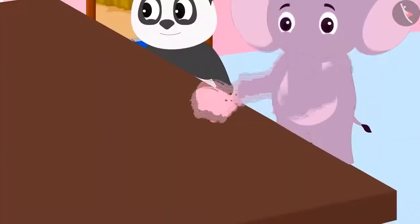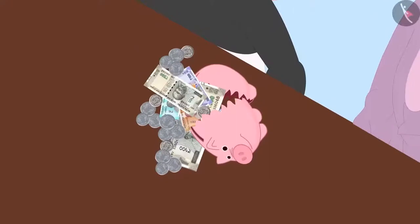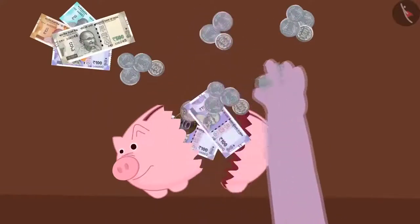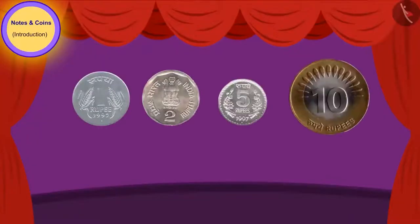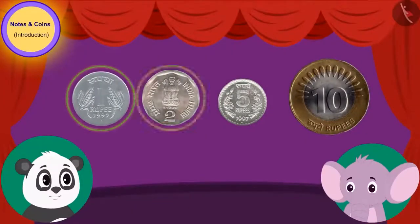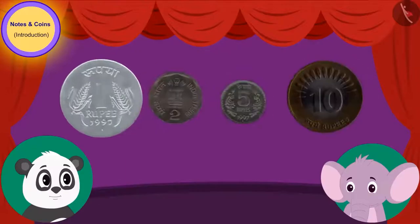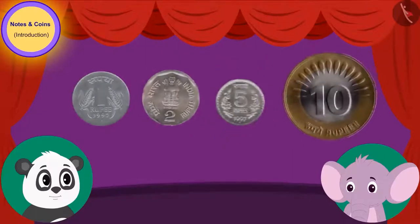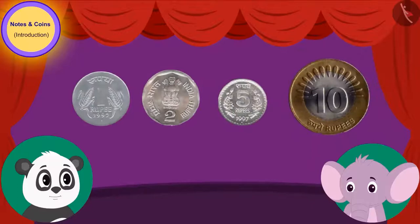Appu broke Golu's piggy bank and many notes and coins came out of it. Appu separated the notes and coins, then put the coins on the table. Children, have you seen these coins before? These are coins: this is a 1 rupee coin, this is a 2 rupee coin, this is a 5 rupee coin, and this is a 10 rupee coin. We recognize coins by the number mentioned on them.